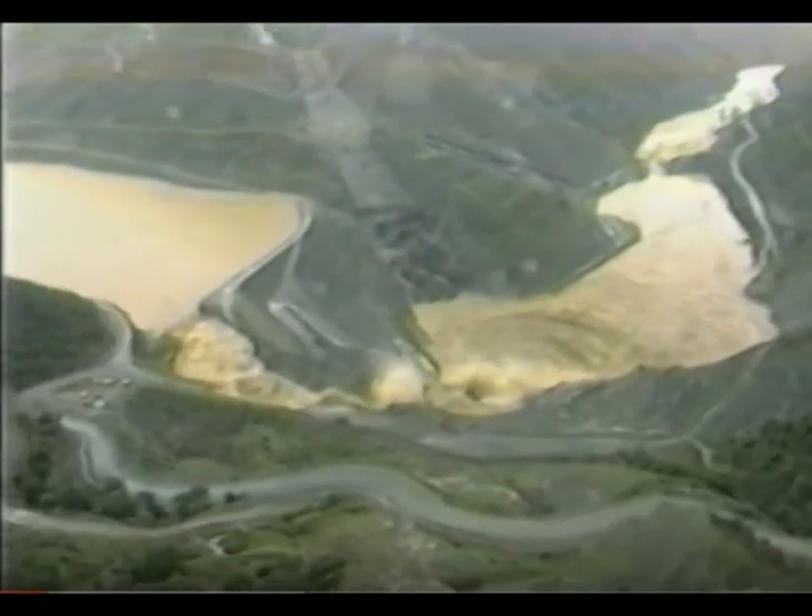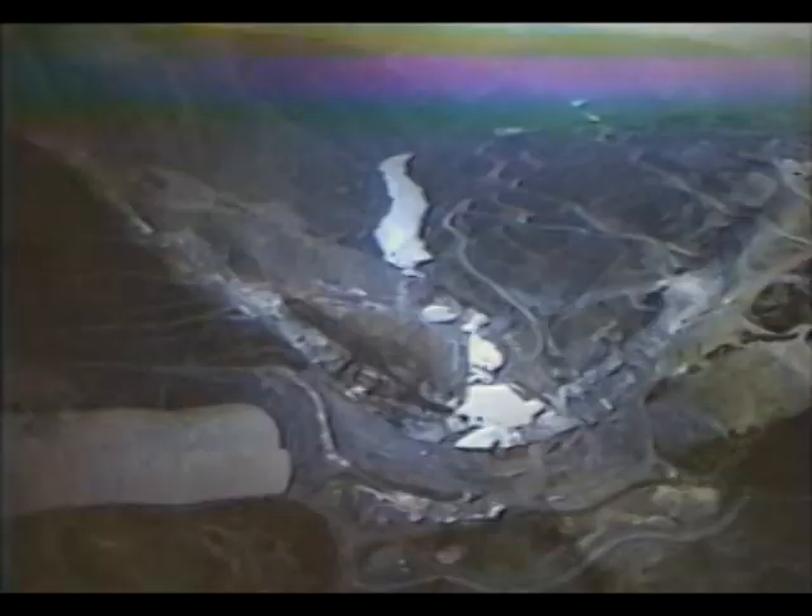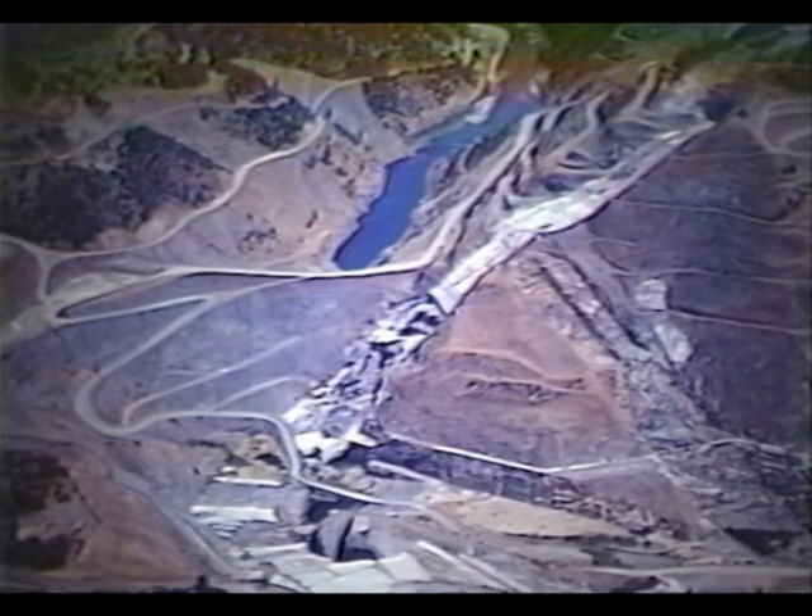I'm going to play a clip for you right now. This is the failure of the coffer dam — the earth dam that allowed the workers to work on the cement dam of Auburn Dam. This is the overview of the Auburn Dam project, and the earth-filled dam reminds me of the Oroville Dam. Now this is the emergency spillway, right? It looks familiar — it looks just like the Oroville Dam.